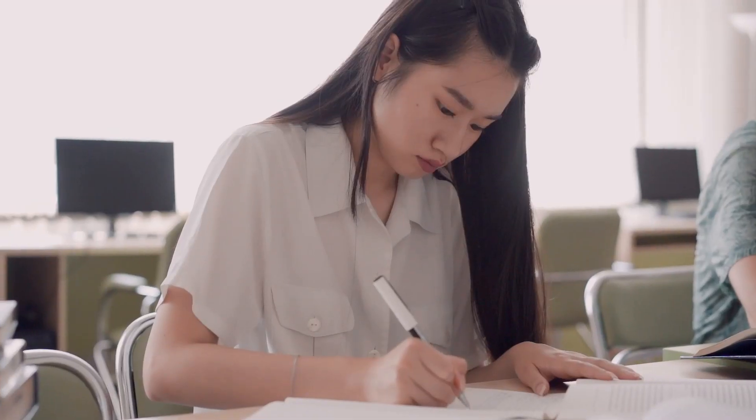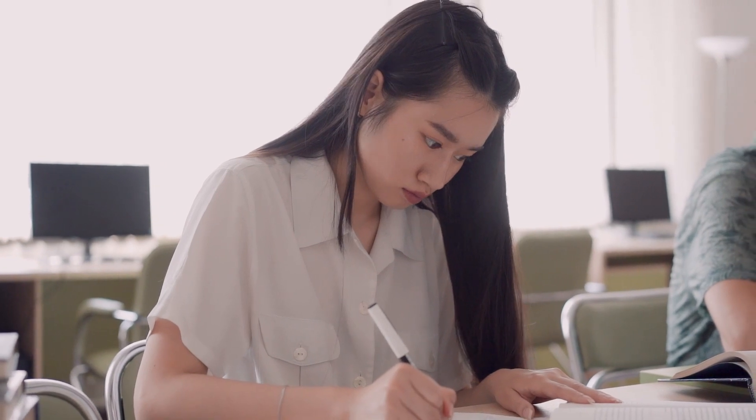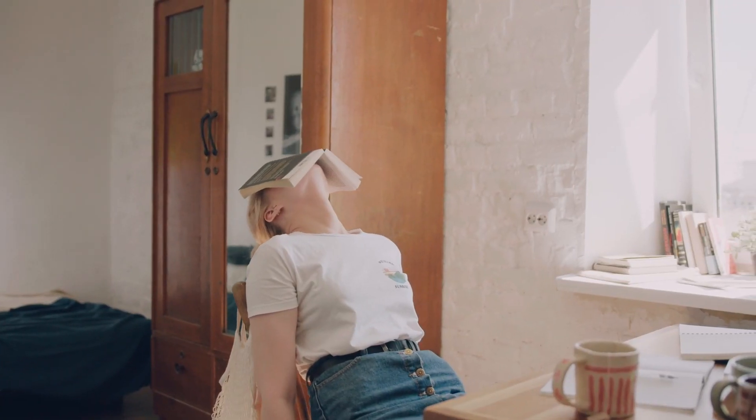Do you recognize this situation? You have spent hours or maybe even days making flashcards and testing yourself, but you just don't seem to be able to remember anything. Well, luckily you are not the only one with this problem, and there is actually a very good explanation and solution for it. So if you want to find out what it is, then make sure to keep on watching.